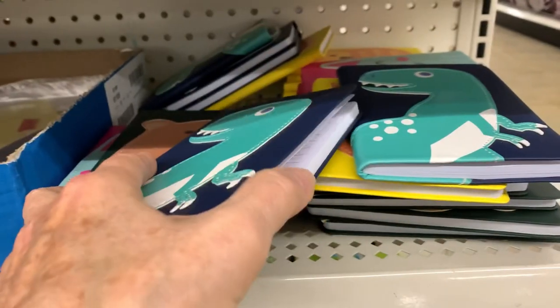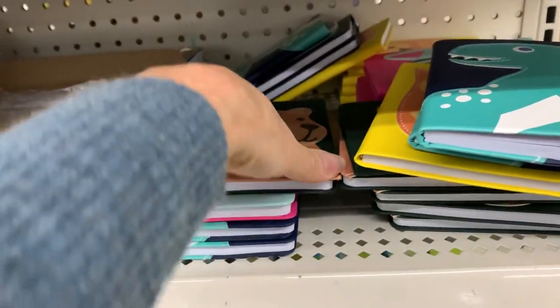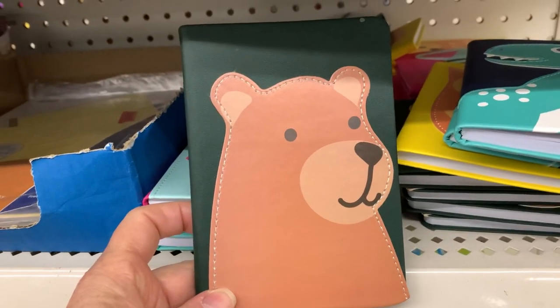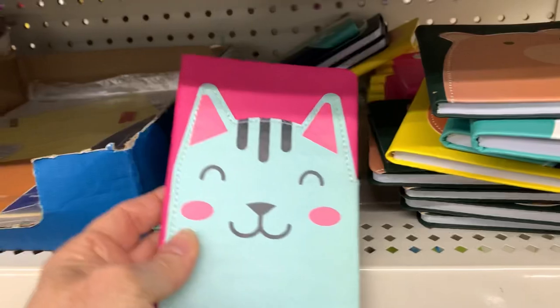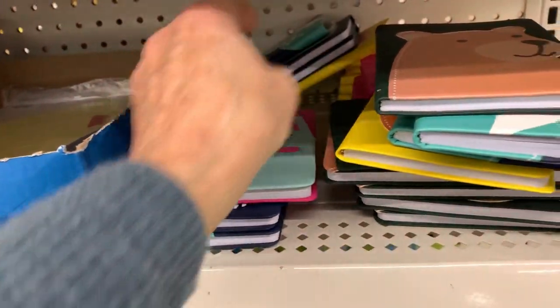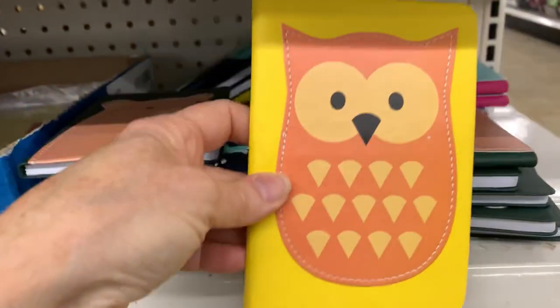They redid these little animal journals, which are also like a faux leather with a stitched-on animal. Last year there was a frog and another one — maybe it was a bear — but it was different than that bear.